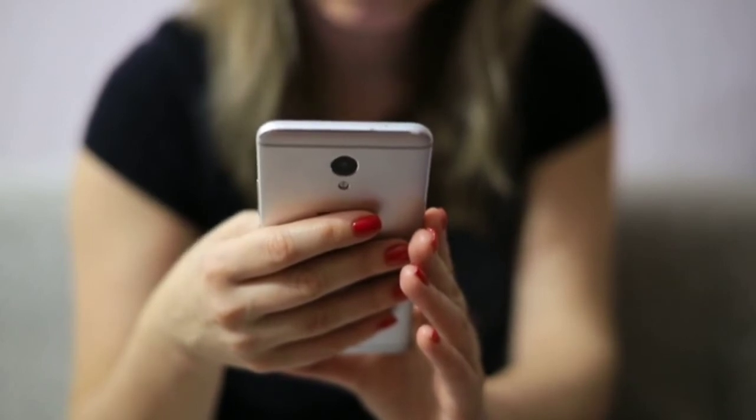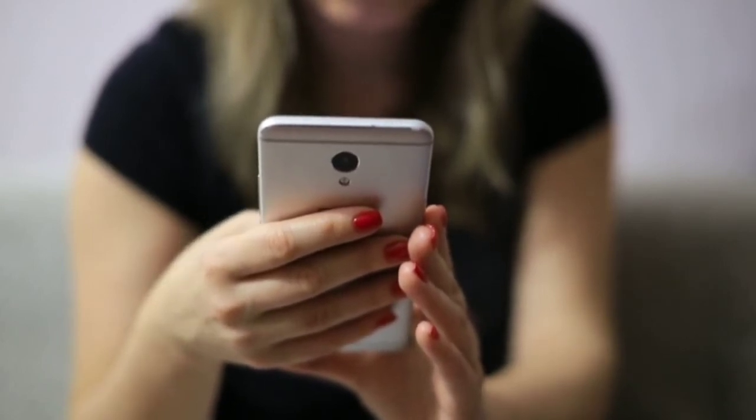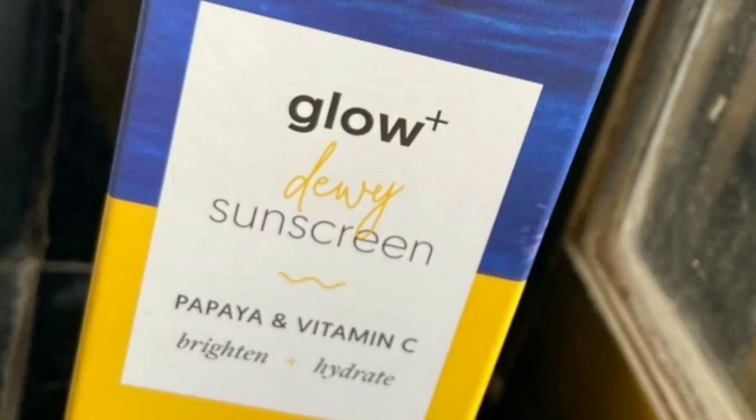This is a very good product. Out of all the sunscreens I have used, I rate this the best because I have combination skin and I don't feel sticky after applying it. If you want to try it, you will feel good. This was my recommendation and this was the video — thank you!